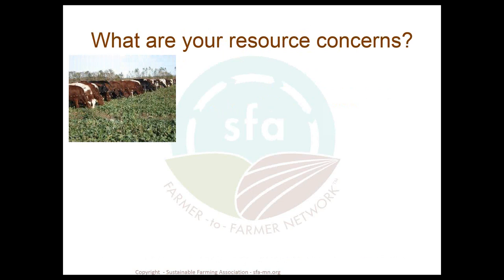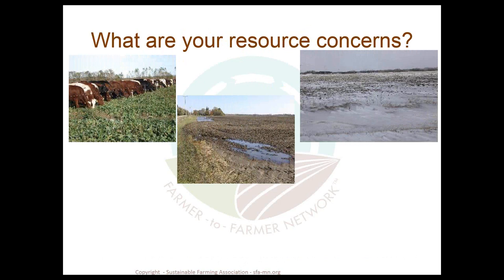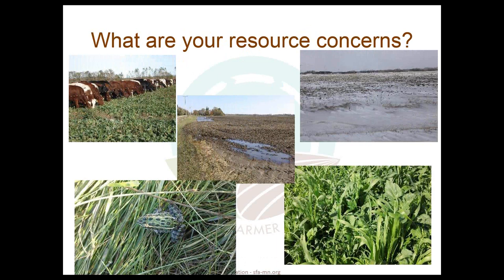What are your resource concerns? Maybe it's providing feed for your livestock or extending the grazing season. Maybe it's dealing with a compaction issue or a soil aggregate structure issue. Maybe it's providing soil armor to minimize or prevent wind erosion, building diversity in your cropping system, or supporting a strong interest in wildlife. Identifying one or more of these concerns is the first step toward implementing cover crops.